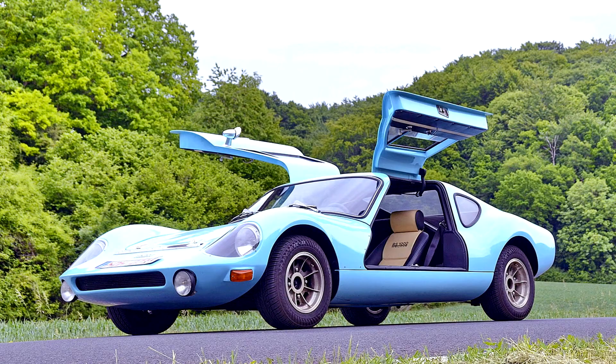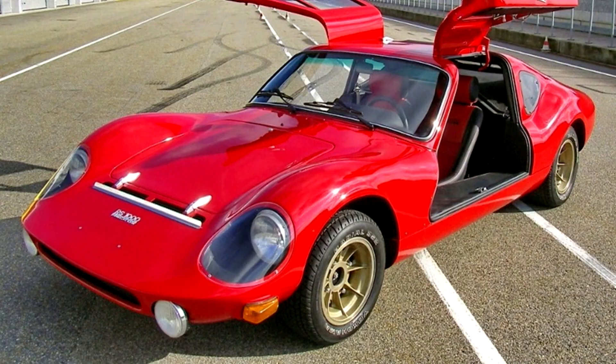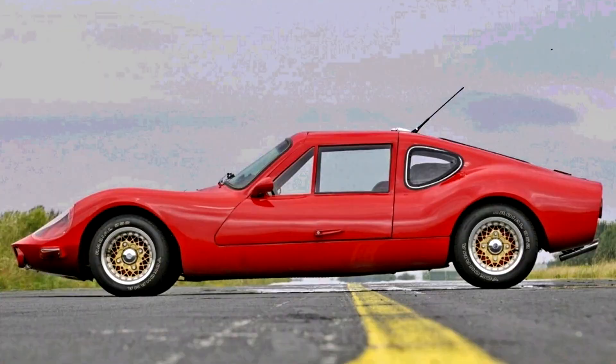A specially tuned version of the water-cooled two-stroke 992 cubic centimetre A353-1 Warburg engine is used. Unlike the standard single-carb Warburg engine, it has three carburetors as well as a higher compression ratio. This engine produces 51 kilowatts (68 horsepower) at 4500 rpm and gives a maximum torque of 118 Nm (87 pound-feet) at 3500 rpm.